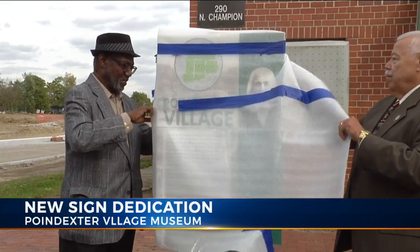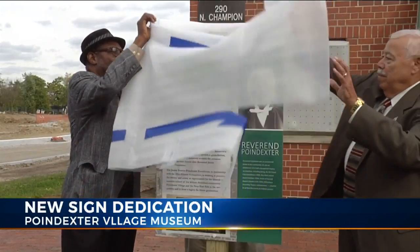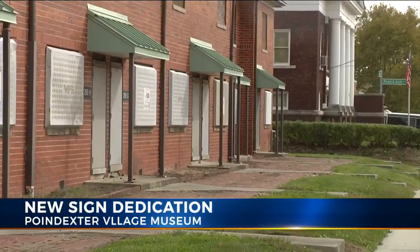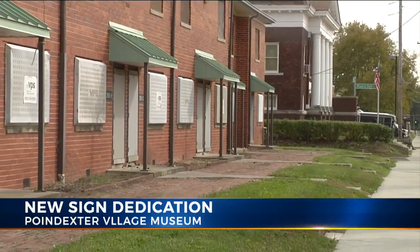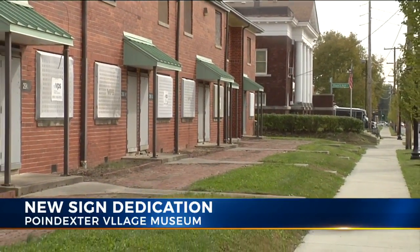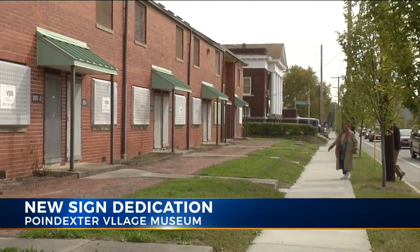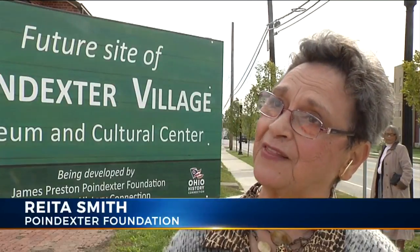Today, the James Preston Poindexter Foundation unveiled this sign before a crowd of roughly 30, showing that a historic museum is in the works that will teach the history of this area. She says this is needed in the city: "Our Afro-American history in this community is not appreciated and not valued, and this is a way of us preserving that history."